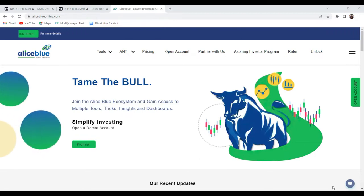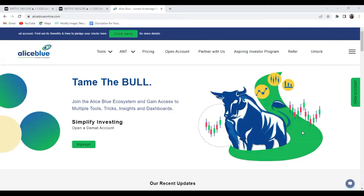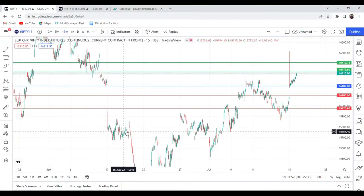If you are new to this channel, please subscribe our channel, like our video, and hit the bell icon for the latest updates. So without wasting time, let's go to the chart. First, we come to the Nifty chart.